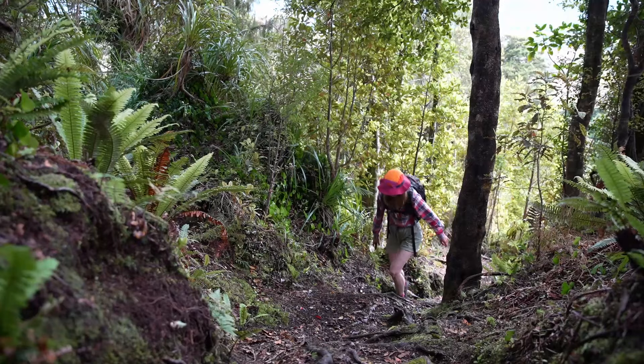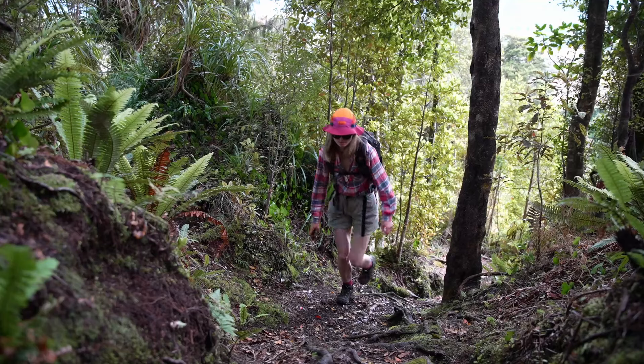The forest was absolutely beautiful and we had the whole hike to ourselves.